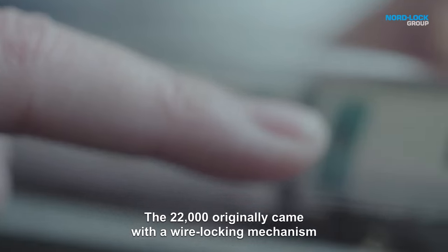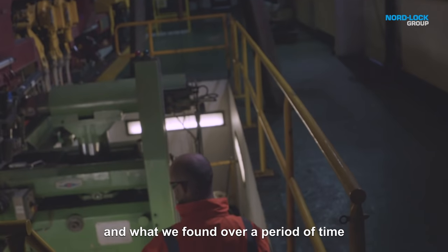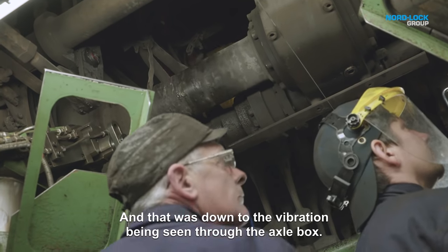The 22000 originally came with a wire locking mechanism for the axle boxes, and what we found over a period of time was that bolts were coming loose in service, and that was down to the vibration that we would be seeing through the axle box.